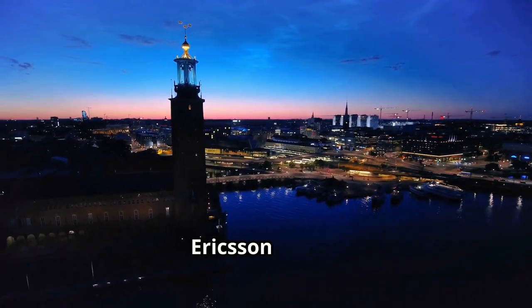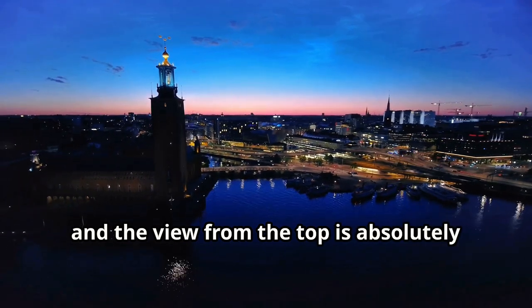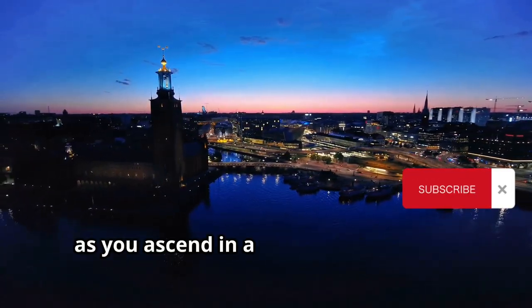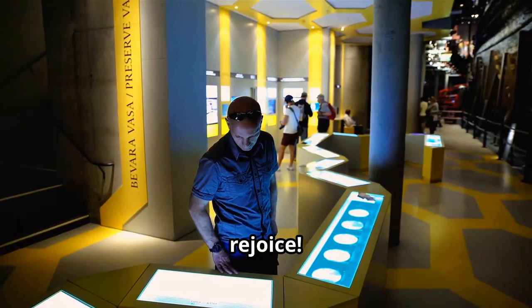For a panoramic view of the city, head to the top of the SkyView on the Ericsson Globe. The Globe is a Stockholm landmark, and the view from the top is absolutely breathtaking. The ride itself is an experience as you ascend in a glass gondola along the outside of the Globe.